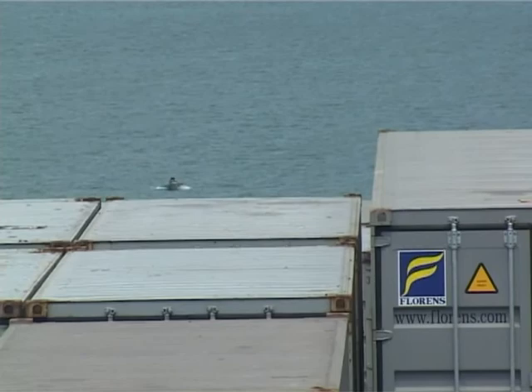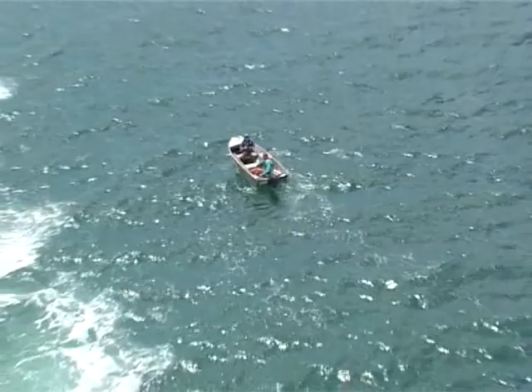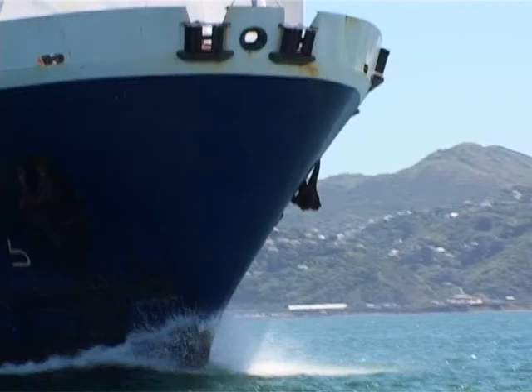She'll be right mate, the ship can see us. In all harbour approaches and channels around the coast of New Zealand, small craft have to keep right out of the way of all ships over 500 tons.